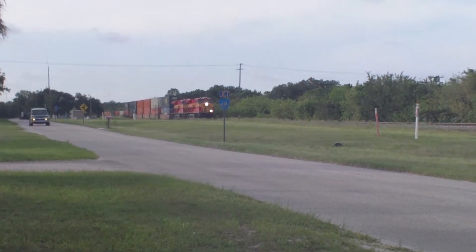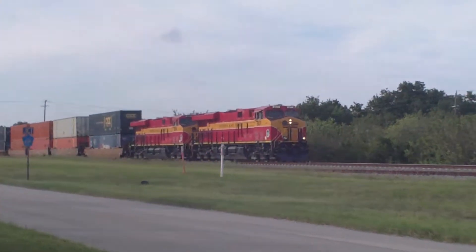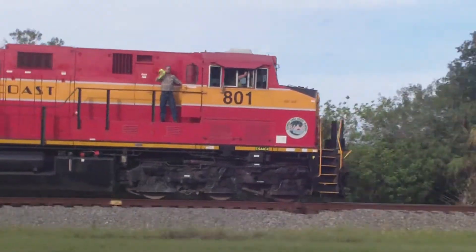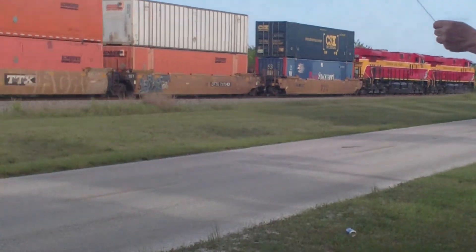Wednesday, March 13th, 2015. The hard charge in 101. It's David on the 801 and the 804.